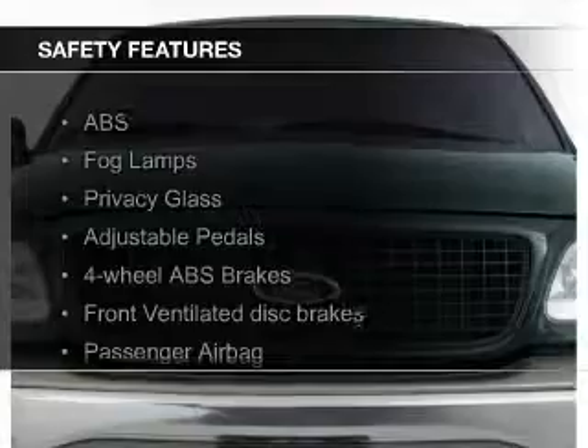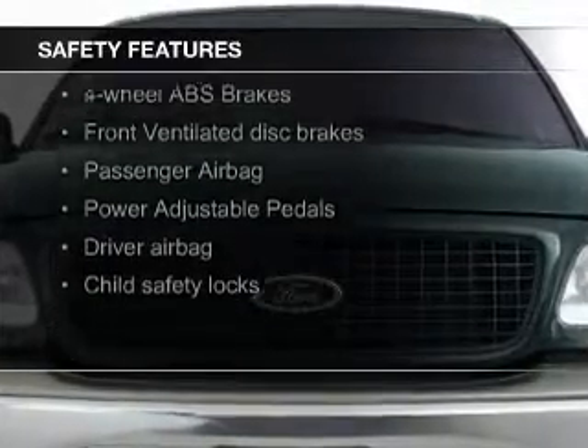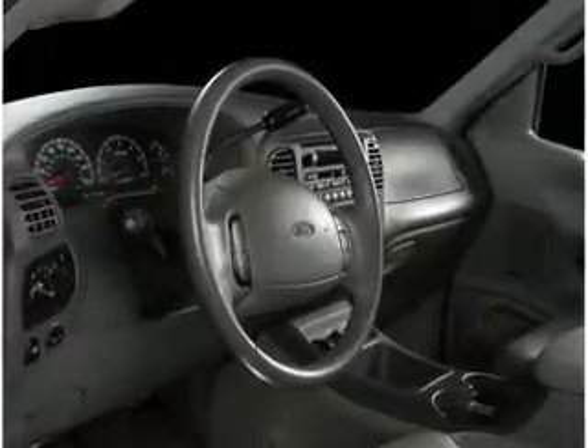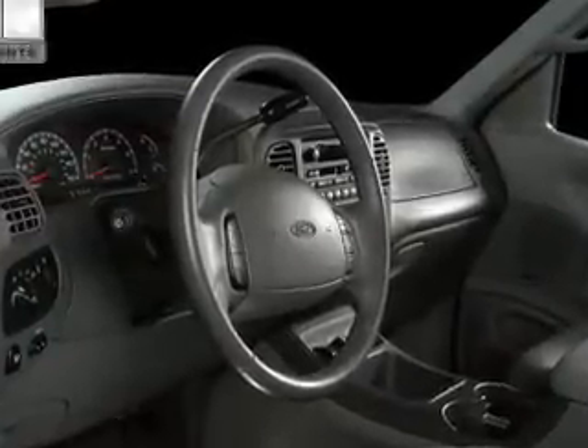Roof rails. Safety was made a priority with these features: fog lights, a passenger airbag, front ventilated disc brakes, anti-lock brakes, and child safety locks.